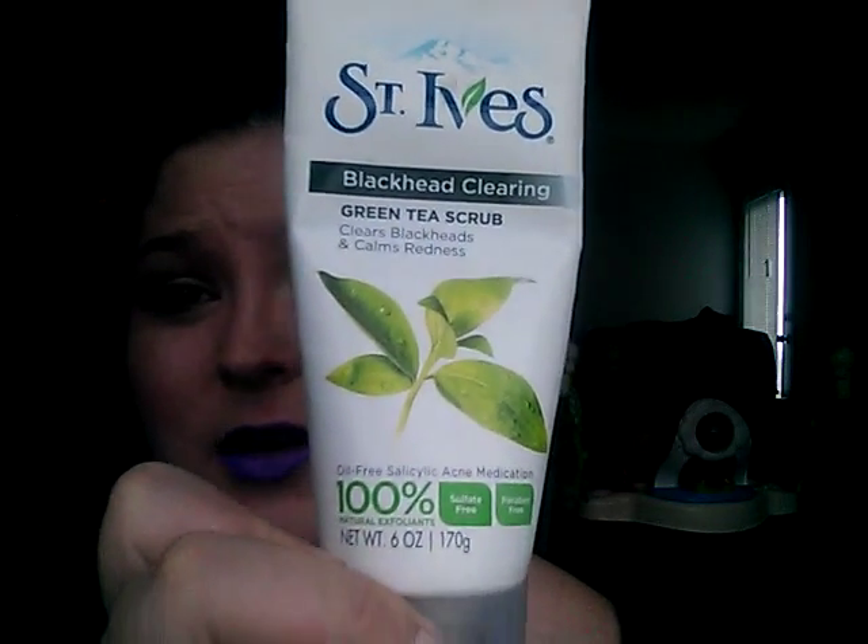The next favorite I've been using for a lot more than the past two months but I have to mention it because I'm so in love with it — it's the best scrub. It's the most tried-and-true scrub I've come across that I constantly go back to even when I try other scrubs. The only thing I think is better but is way too pricey is the Derma E micro-dermabrasion scrub, but this is the St. Ives Blackhead Clearing Green Tea Scrub — clears blackheads and calms redness — and it's like six dollars, not even kidding.